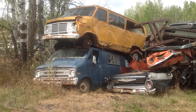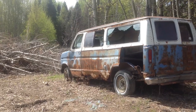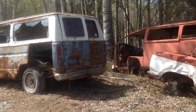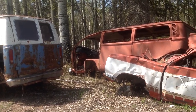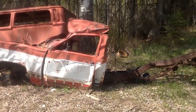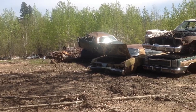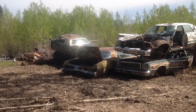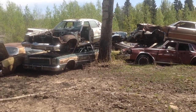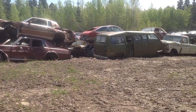It sure sucks seeing a couple of vans just rusting out together. This place has a lot of old vans and a few old trucks. It's crazy here. It would sure be nice to see these all fixed up, but it looks like it's too late for a lot of them — good for a few parts though.